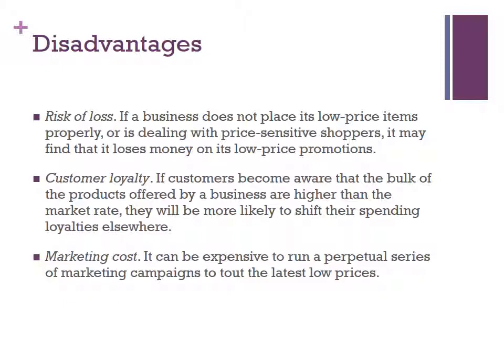For customer loyalty, if customers become aware that the bulk of the products offered by a business are higher than the market rate, they will be more likely to shift their spending loyalties elsewhere. And for the third disadvantage, it can be expensive to run a perpetual series of marketing campaigns to tout the latest low prices.